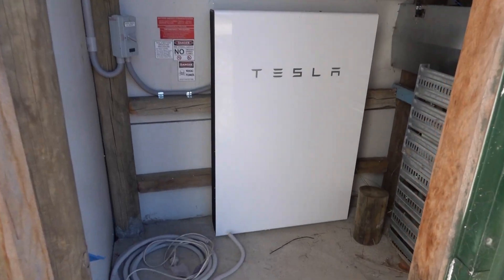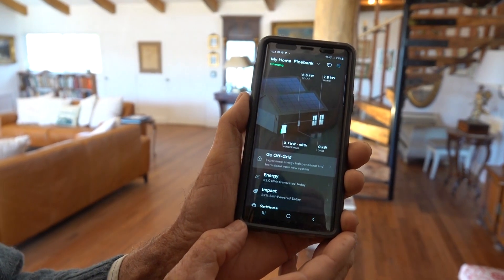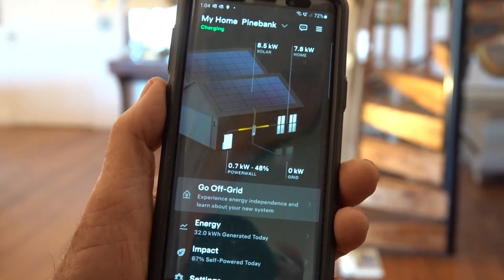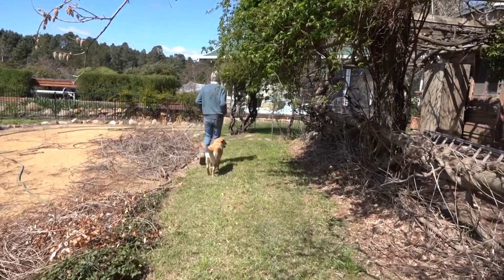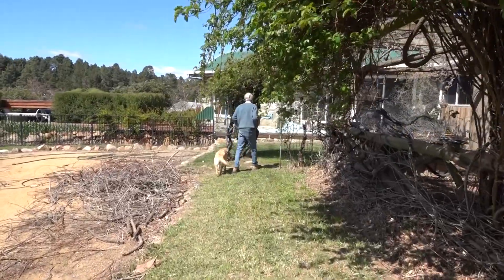At which point, we thought let's look at batteries. We use 50 kilowatts a day. Over the winter we've been producing about 40 kilowatts a day, but on a really sunny day we can produce 60 kilowatts.